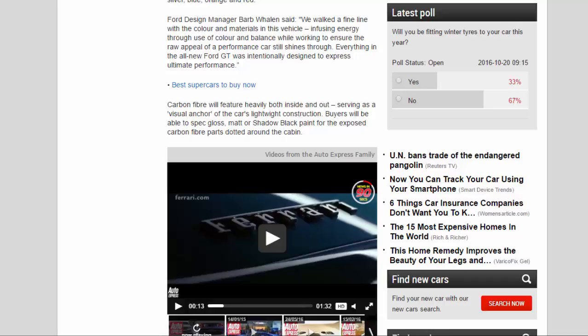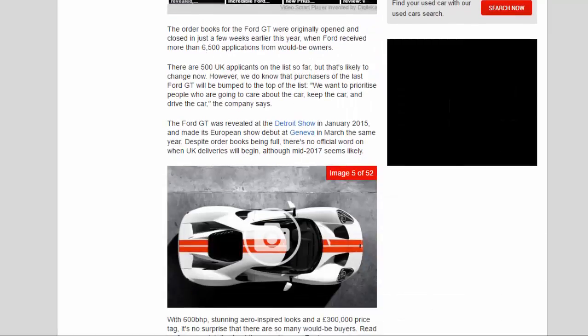The order books for the Ford GT were originally opened and closed in just a few weeks earlier this year, when Ford received more than 6,500 applications from would-be owners. There are 500 UK applicants on the list so far, but that's likely to change now. Purchasers of the last Ford GT will be bumped to the top of the list — the company says they want to prioritize people who are going to care about the car, keep the car, and drive the car.